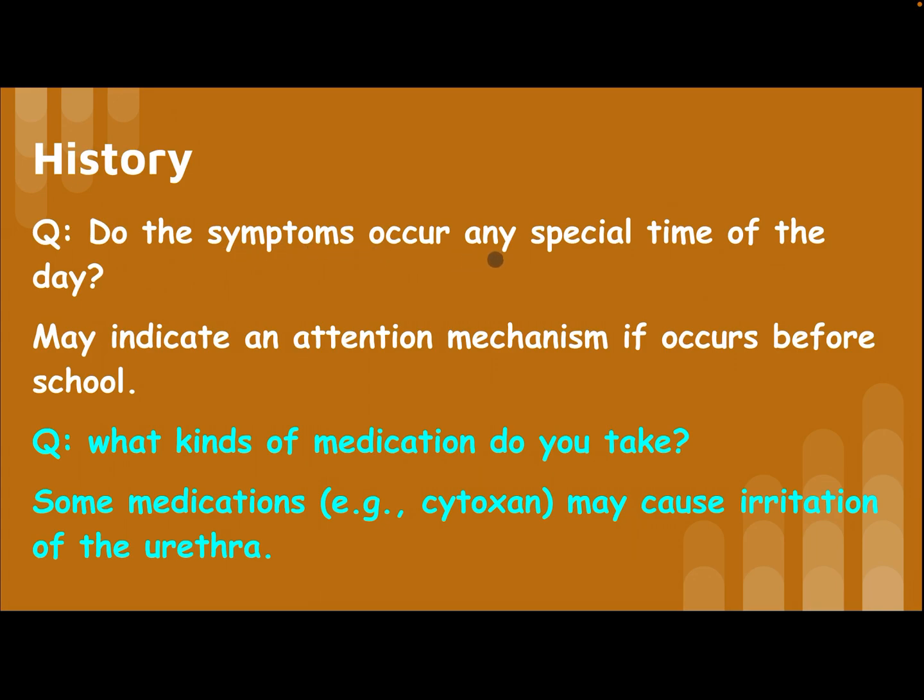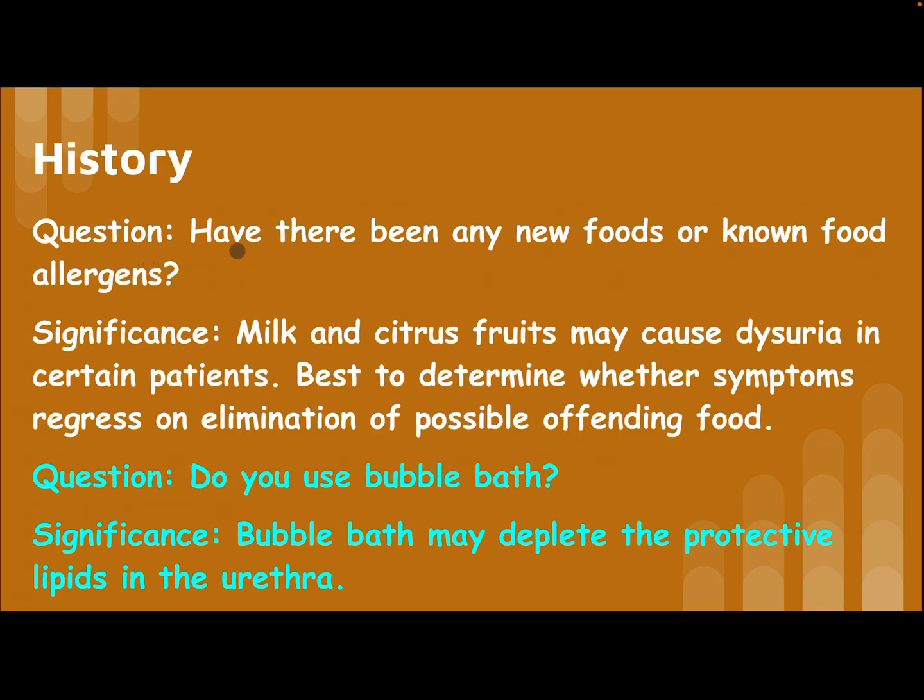During history taking, ask whether the symptoms occur at any special time of day — this may indicate an attention-seeking mechanism, for example if it occurs before school. Ask what medications the patient takes, as some medications like cytotoxan may cause irritation of the urethra. Ask whether there have been any new foods or non-food allergens, as milk and citrus fruits may cause dysuria in certain patients — determine whether symptoms regress on elimination of the possible offending food.